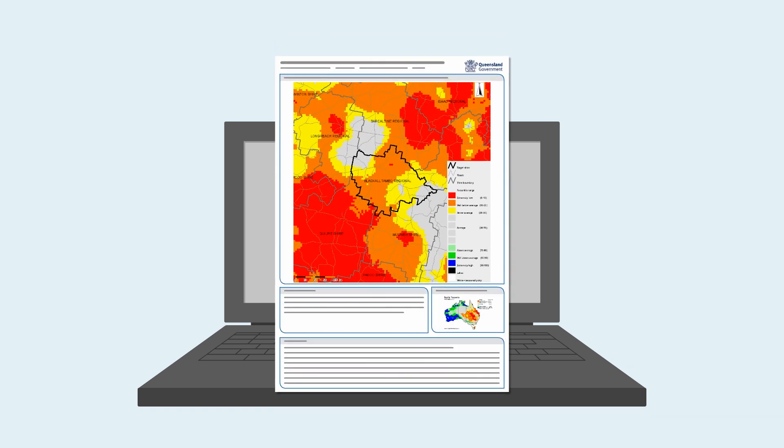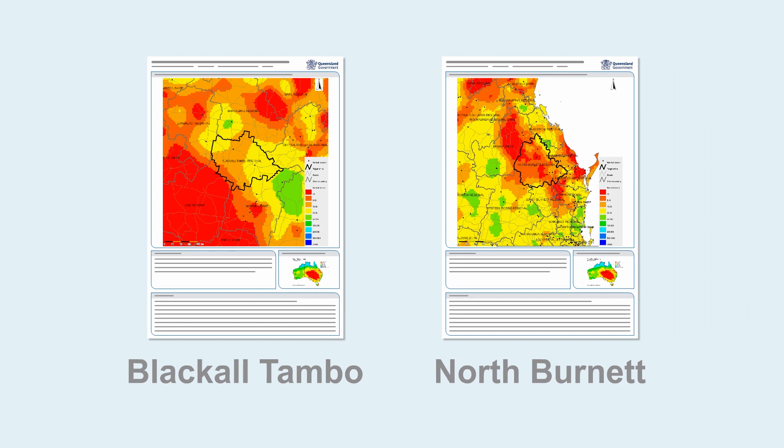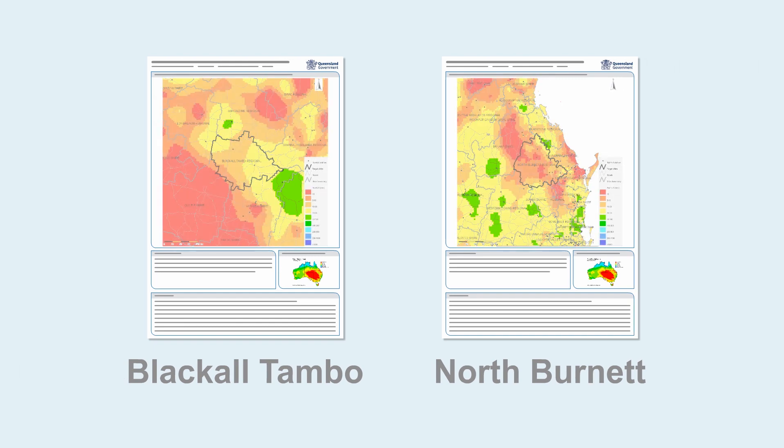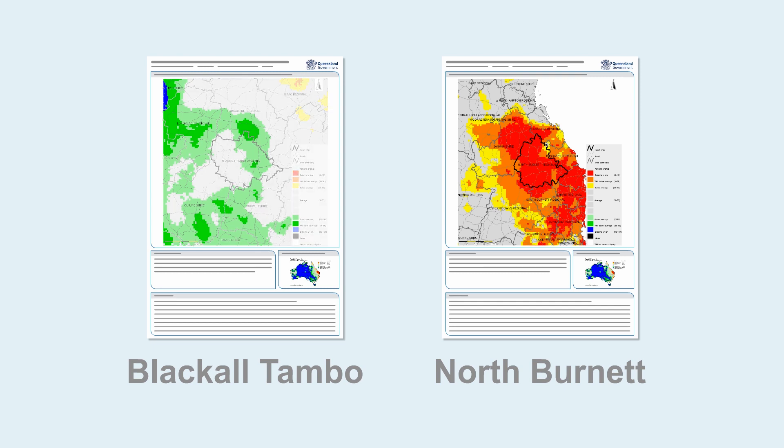When your reports arrive, you can compare the regional maps. Let's start with rainfall. We can see that neither region has had great short-term rainfall. However, comparing the maps over 3, 6 and 12 months paints a different picture. Over the longer period, the North Burnet region has had extremely low rainfall, while for many parts of Blackall Tambo, rainfall has been above average.